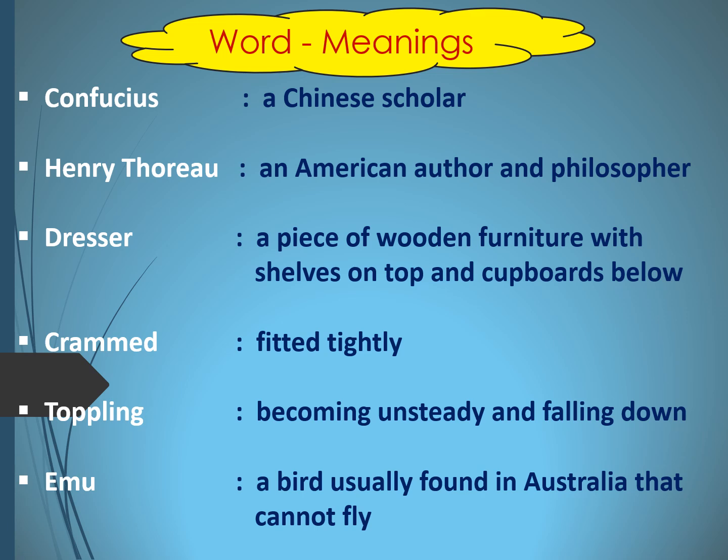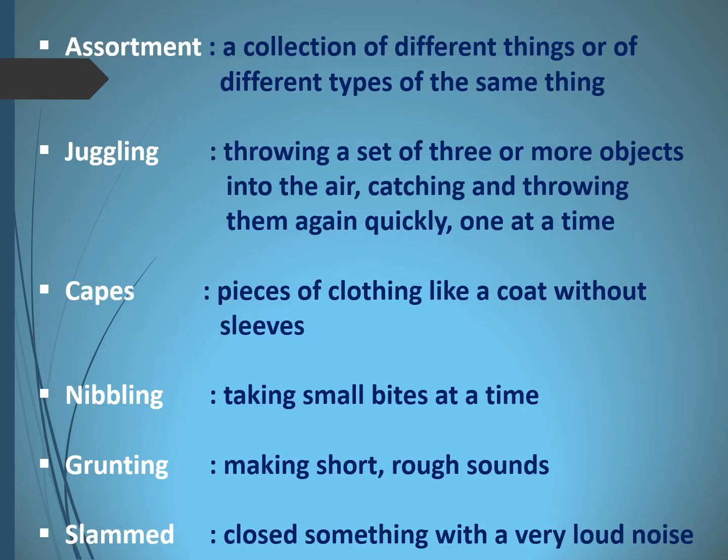Now a few more word meanings. The next word is Assortment — assortment is a collection of different things or of different types of the same thing. Like, an assortment of monkeys — they were also there, running here and there. So assortment means a big collection.